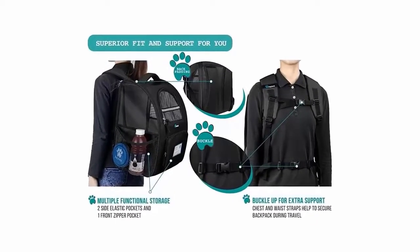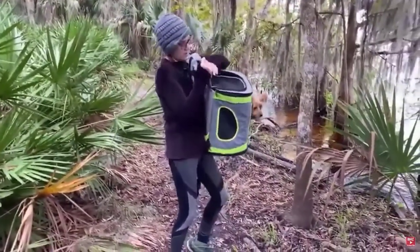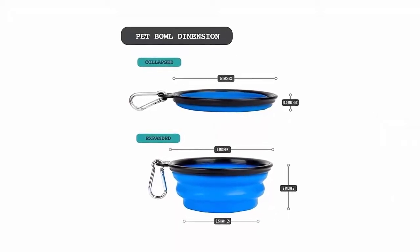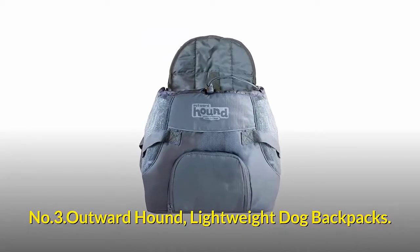The back and shoulder straps are equipped with extra thick padding for more comfort during long trips and a very relaxed trip with your dog. Includes a collapsible pet bowl so you can keep your pet hydrated on the go. Number three: Outward Hound Lightweight Dog Backpacks.